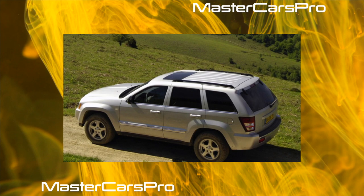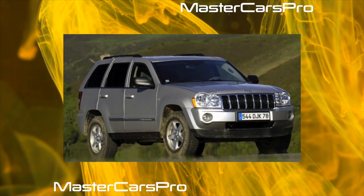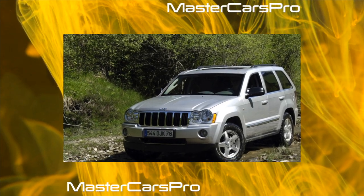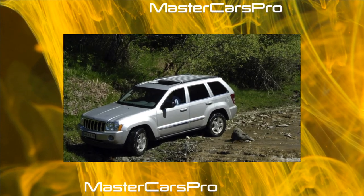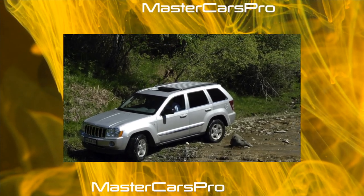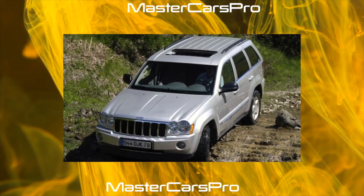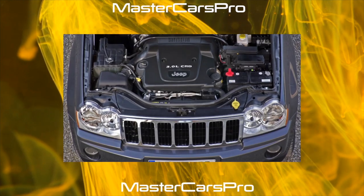Four different types of drivetrain are offered on the Grand Cherokee. An SUV can be exclusively rear-wheel drive. The Quadratrac I all-wheel drive transmission includes a single-speed transfer case that distributes torque between the front and rear wheels in a 48:52 ratio.